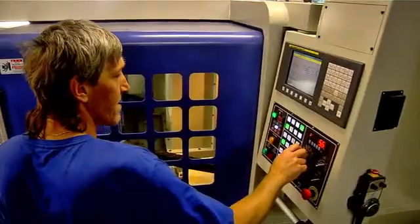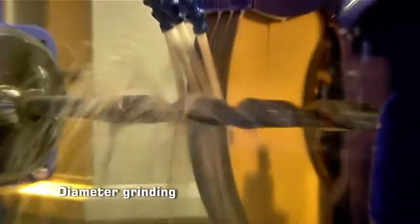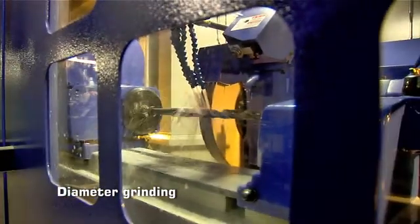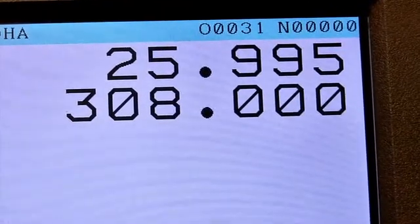Heat-treated tools can be machined only by grinding. At another numerically controlled workplace, the diameter and shank are ground. According to the type, tools are ground with precision of thousandths of millimeters.